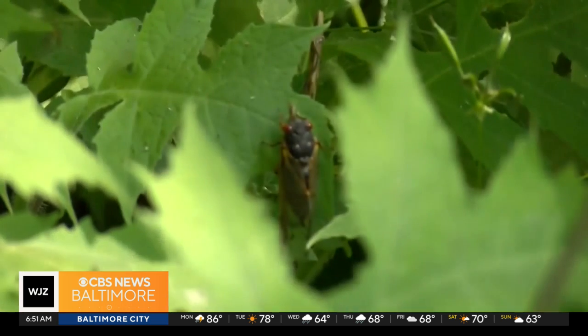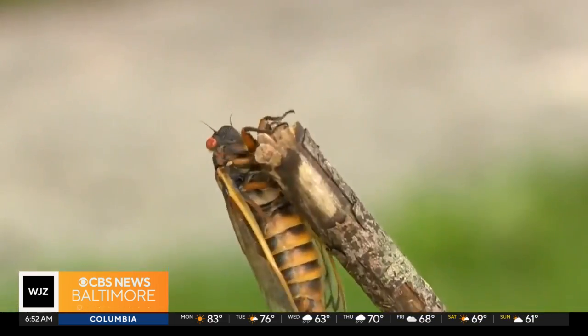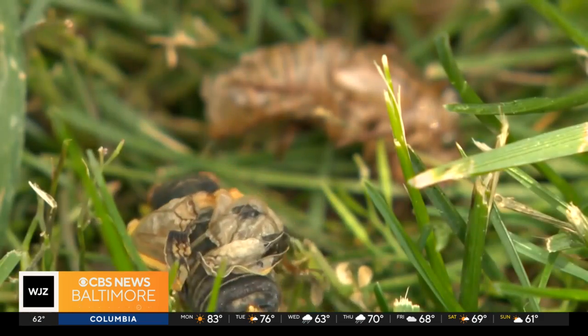You can go out and look for dime-sized holes — stick your pinky in them — underneath oak trees, hardwood trees, maple trees. If you see these holes underneath those trees, it's a very good sign you're going to have periodical cicadas.